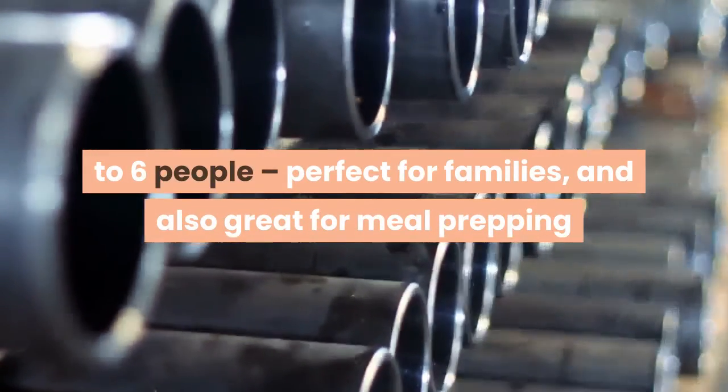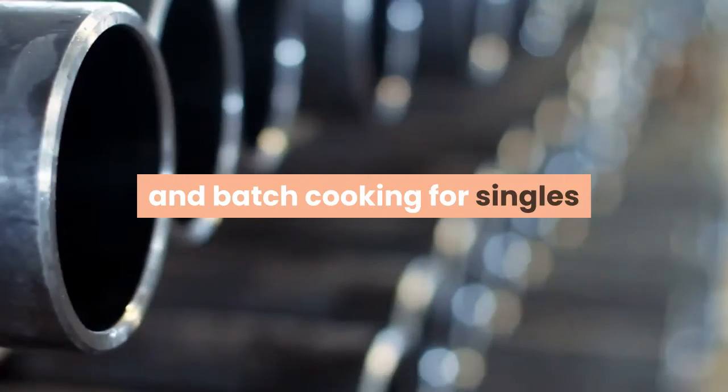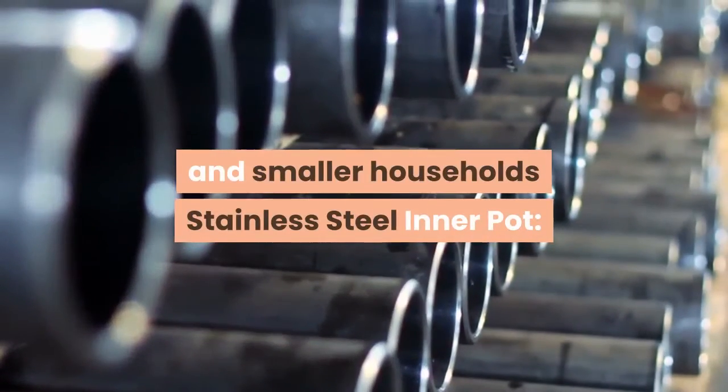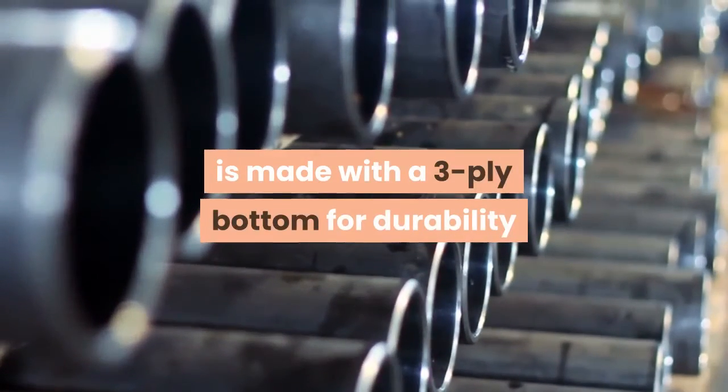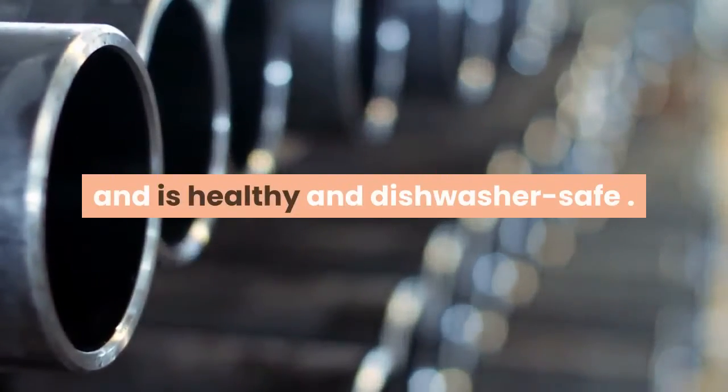The large capacity cooks for up to six people — perfect for families and also great for meal prepping and batch cooking for singles and smaller households. The Instant Pot stainless steel inner pot is made with a three-ply bottom for durability and is healthy and dishwasher safe.